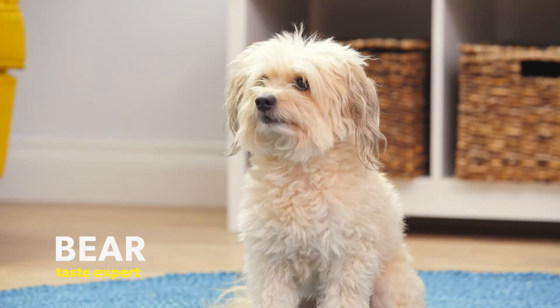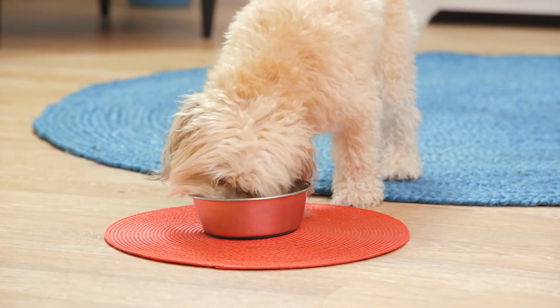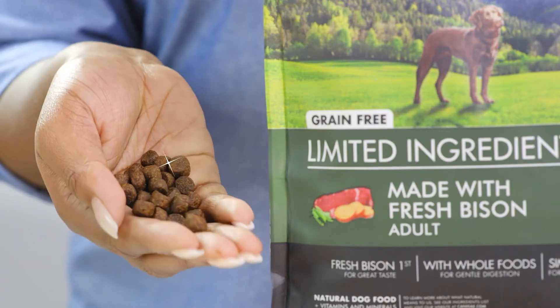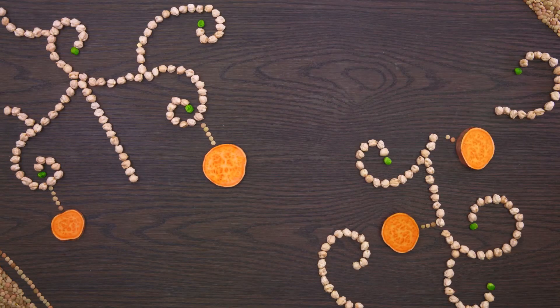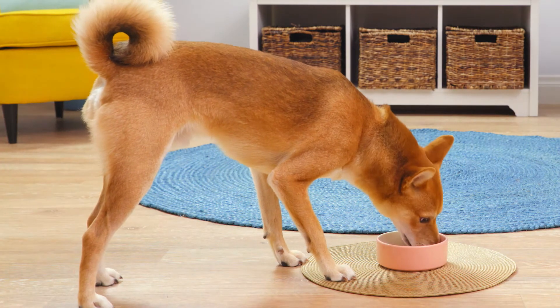If your dog isn't sensitive to ingredients, they'll still love the great taste. Each formula features a high-quality protein, like chicken or bison. With these tasty proteins coupled with whole ingredients like lentils, peas, sweet potatoes, and chickpeas, your pup will be tail-wagging satisfied.